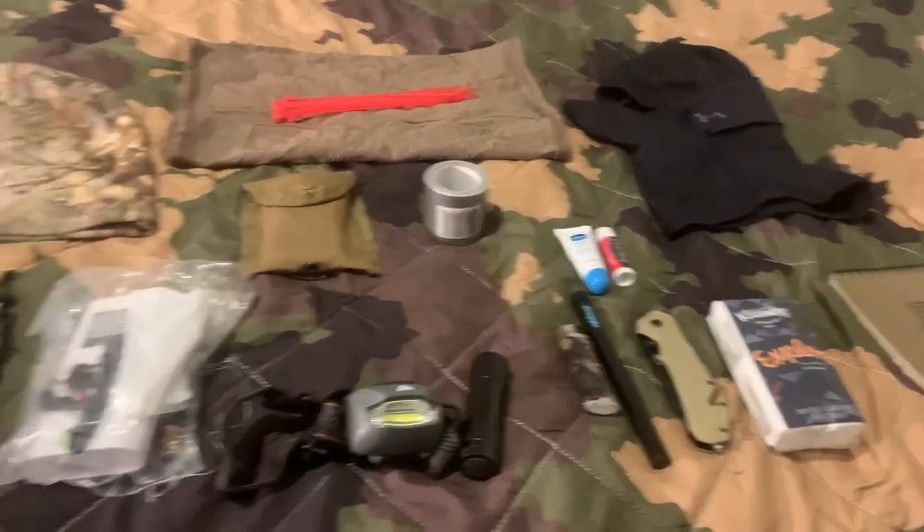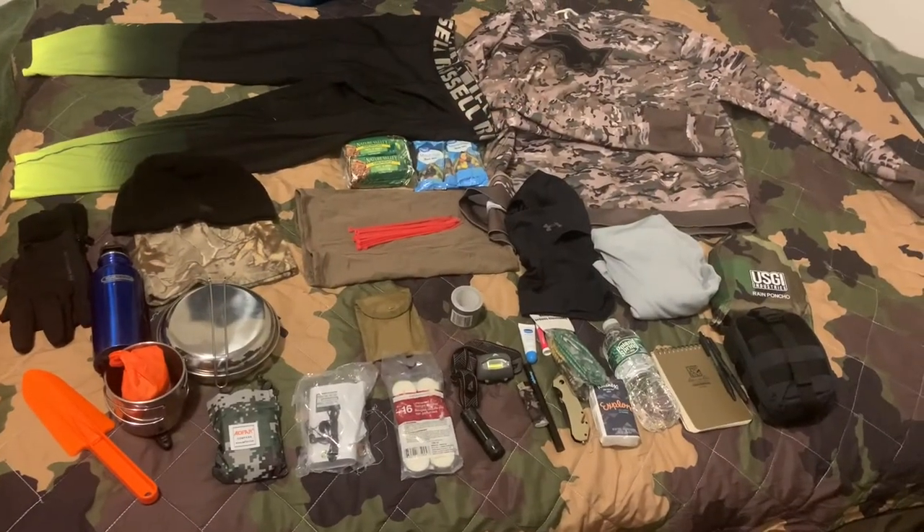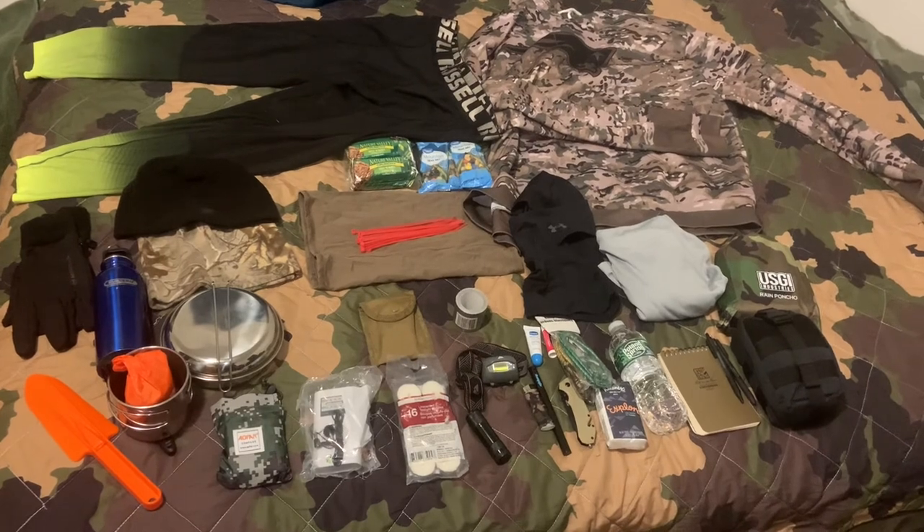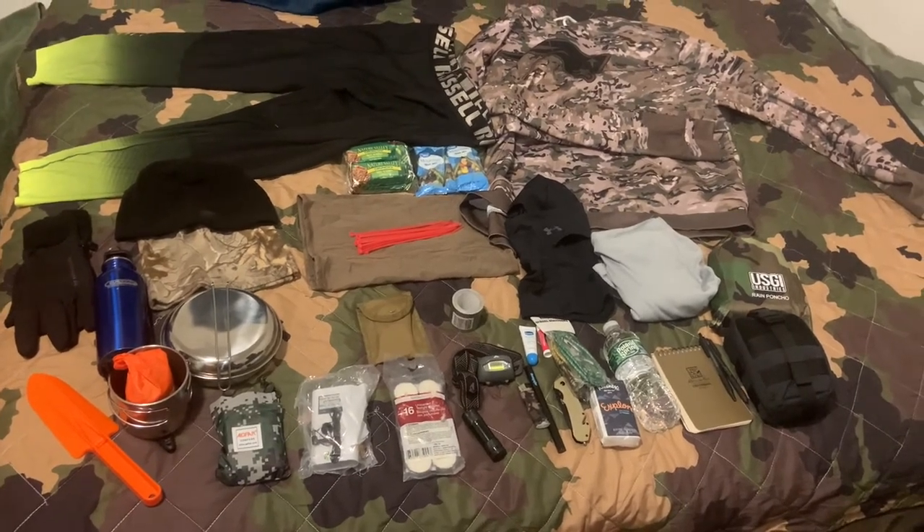Now let's take a look at everything laid out. There's the complete kit — tell me what you think.